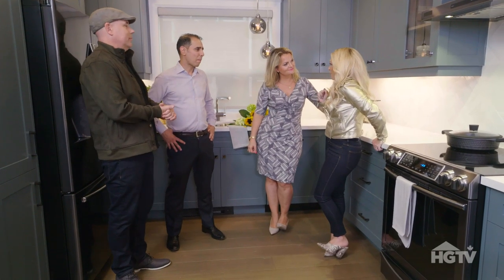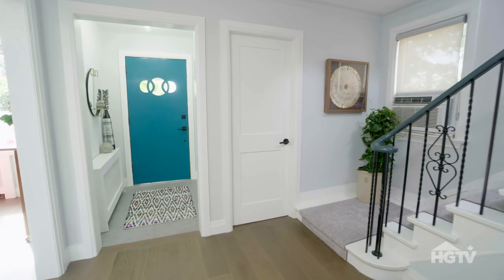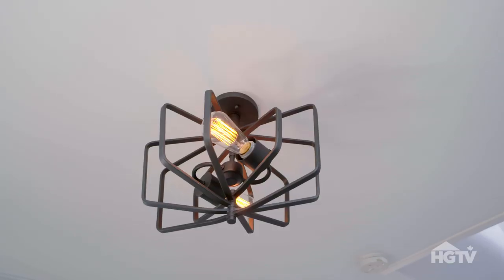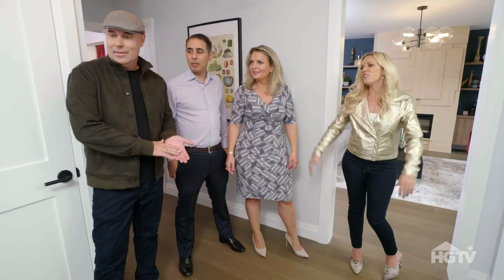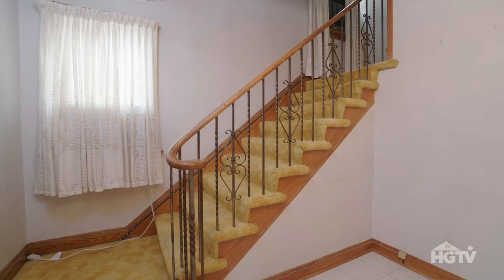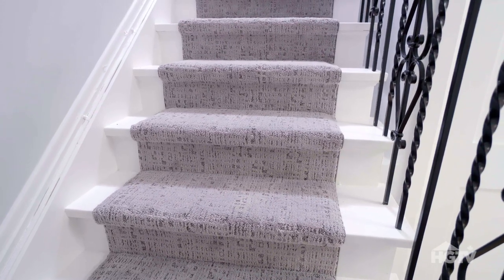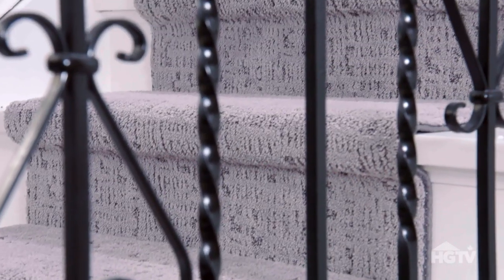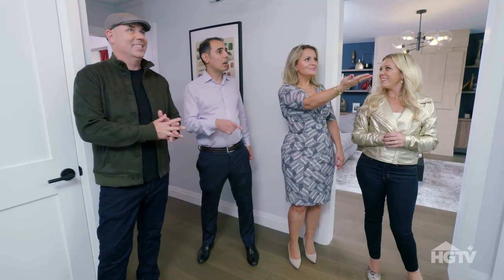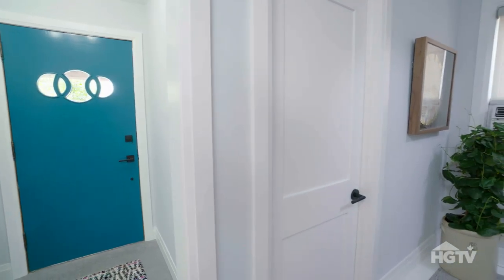Well, we have one more little thing I want to show you, so follow us. We have brand new tile flooring and, of course, a killer light fixture. And just because we had to, we didn't want to see that old carpet here. Thank you very much. So we did paint the stairs and then put a carpet runner up the stairs. It's really nice and cozy and soft, so I think the kids will love it. And the door is not there anymore for the bathroom, and I'm hoping it's here. Go check it out.